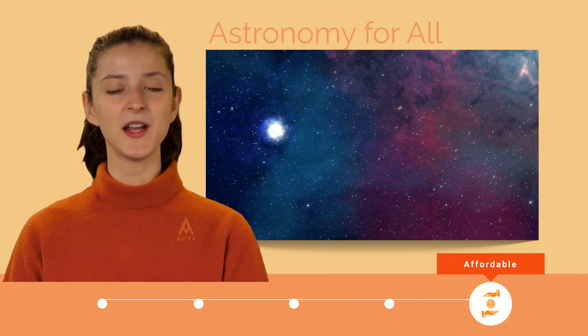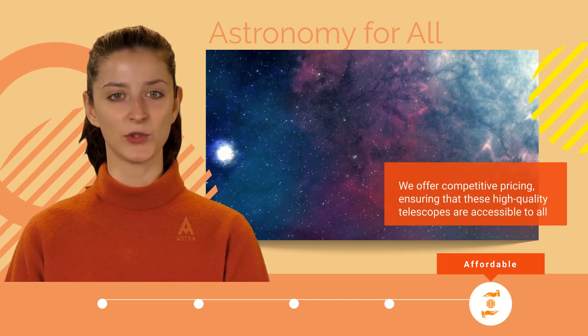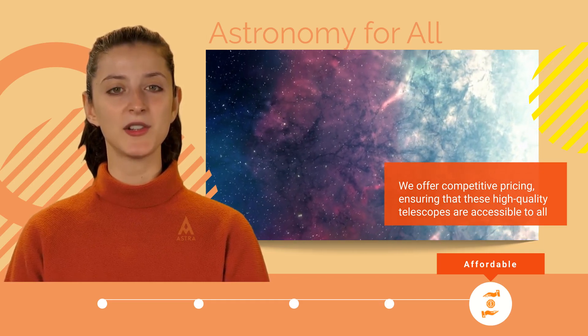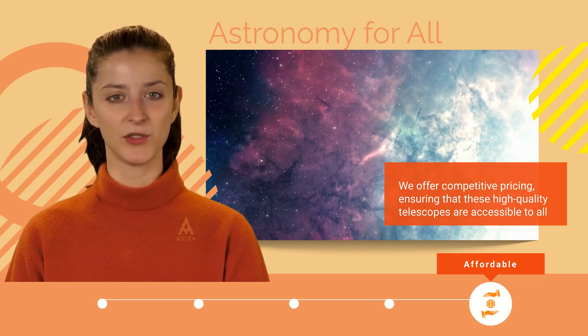At Edislar, we offer competitive pricing, ensuring that these high-quality telescopes are accessible to all. You can conveniently find them through various channels, including our own platform, edisla.in, as well as on popular platforms like Amazon and Flipkart in India.